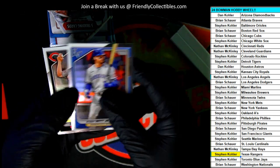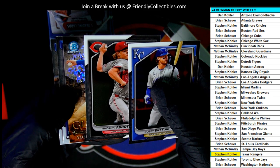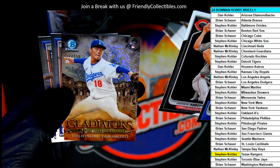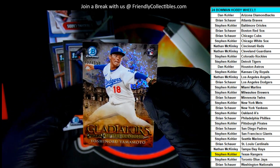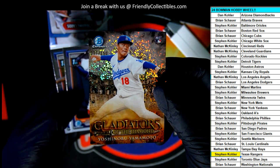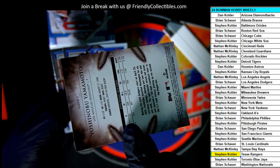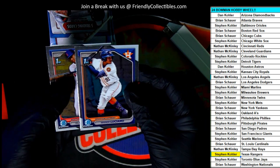Bobby Witt Jr. — this is a very special hit right here. Gladiator! Look at this thing: Gladiators of the Diamond, number 250 rookie card. L.A. Dodgers, Bryan. Very nice rookie card right there, my man. That is just terrific. What a gem piece. What a gem. Nice hit.